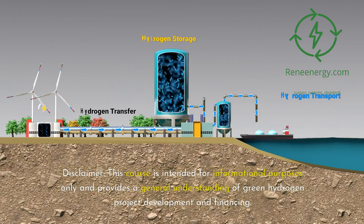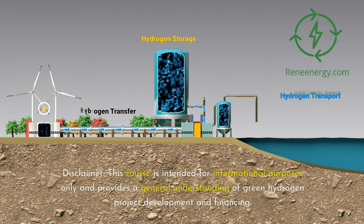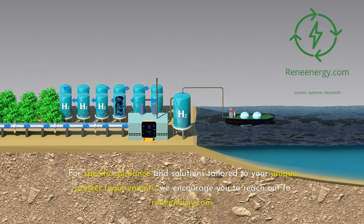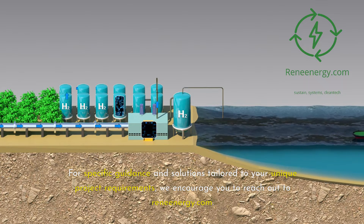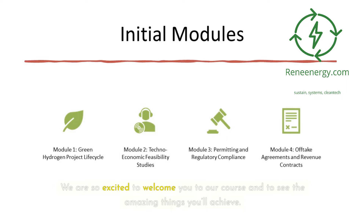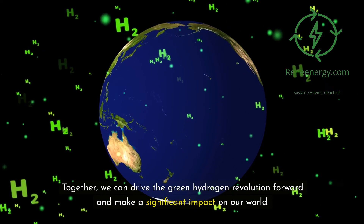This course is intended for informational purposes only and provides a general understanding of green hydrogen project development and financing. For specific guidance and solutions tailored to your unique project requirements, we encourage you to reach out to ReneEnergy.com. Our network of international consultants and subject matter experts is ready to provide targeted support and help you address the specific challenges and opportunities facing your green hydrogen initiatives. We are so excited to welcome you to our course and to see the amazing things you'll achieve. Together, we can drive the green hydrogen revolution forward and make a significant impact on our world.